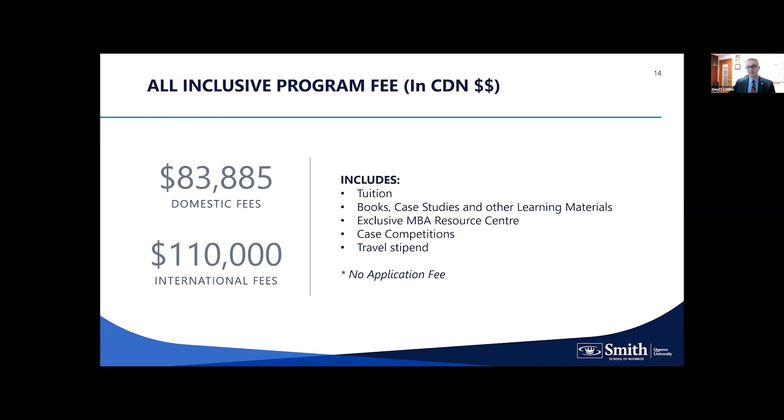Here are our fees for the next cohort starting in January 2025. Our domestic and international fees are listed, and it is an all-inclusive fee. Some programs have hidden costs — I encourage you to do a deeper dive there. This includes tuition, all books and cases delivered to your team room, all MBA resources and coaches, and for case competitions — popular with several MBAs — we pay for your registration, accommodation, and travel for national or regional competitions.